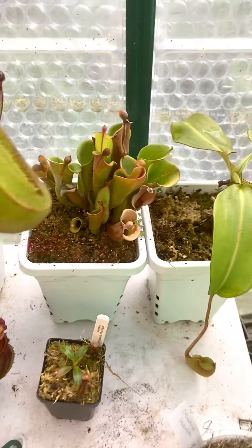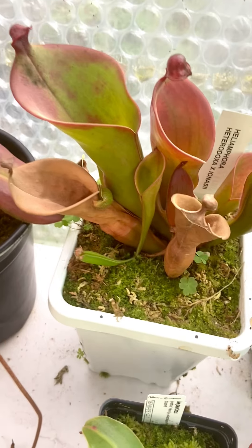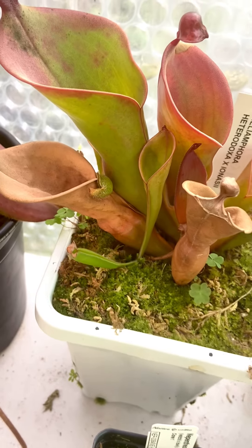Here's my Heterodoxy by Minor. And here's my Heterodoxy Ionaceae. Doing really well still — got some basal shoots that are starting to form mature pitchers.